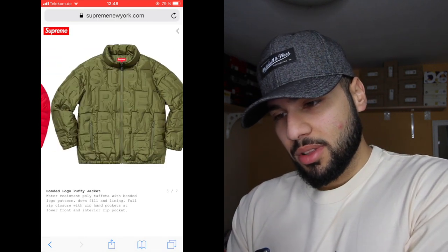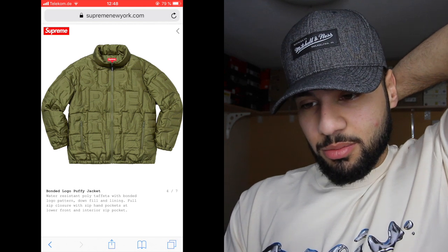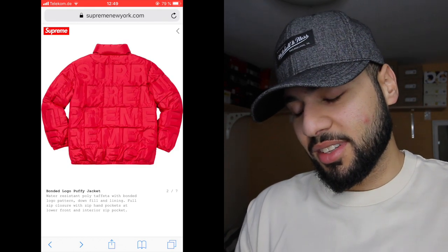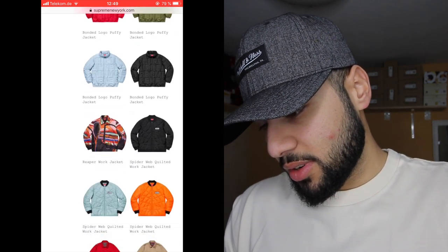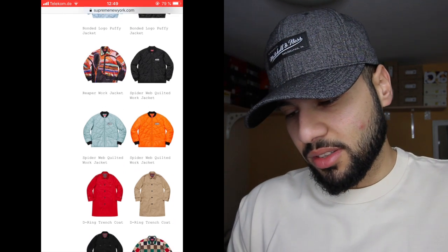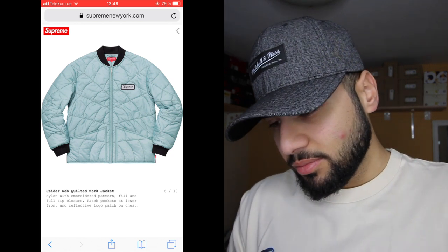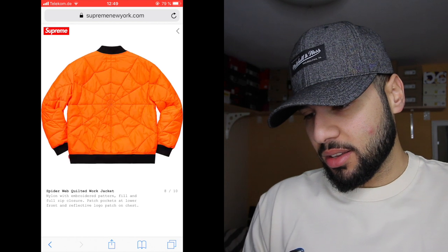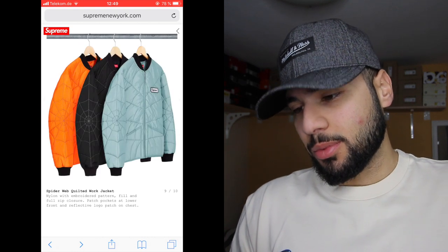This puffy jacket is a must-cop — in black with a white top, or the green one, oh my god I need it. I need to start reselling stuff to get ready for the season, it's gonna be wild. The reaper work jacket and the spider web quilted work jacket — not bad. The orange colorway is nice, the orange one would definitely be hard to cop. So many jackets coming out.